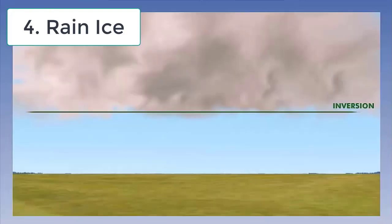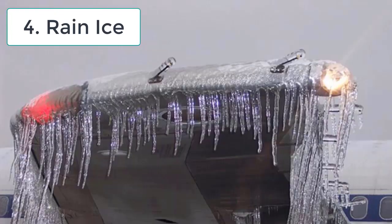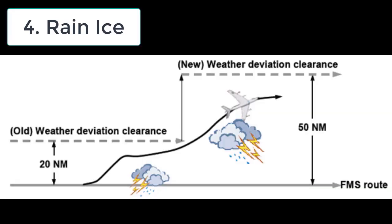تیسری آئس ہے Mixed Ice — جب ایئرپلین پر Rime Ice اور Clear Ice دونوں جم جائیں تو اسے Mixed Ice کہتے ہیں۔ اور چوتھی ہے Rain Ice — Rain Ice بھی ایک دم سے فریز ہوتی ہے اس لیے فلائٹ کے دوران یہ کافی ڈینجرس ہوتی ہے۔ جب بارش ہو رہی ہو تو کلاؤڈز کے اوپر کا ٹمپریچر گرم اور کلاؤڈز کے نیچے کا ٹمپریچر precipitation کے باعث freezing point سے بھی زیادہ ٹھنڈا ہوتا ہے، اور جب ایئرپلین اس صورتحال سے گزرتا ہے تو اس کی سکن پر ایک دم سے برف جم جاتی ہے۔